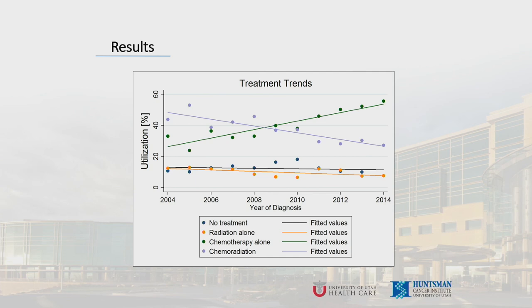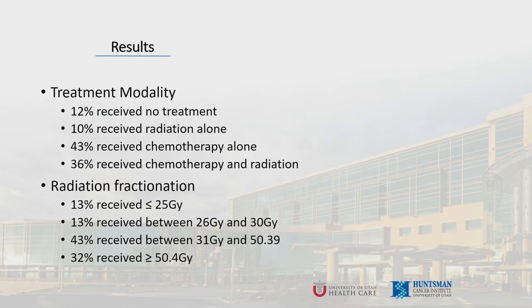We analyzed 2,385 patients with metastatic rectal cancer who did not undergo surgery, treated between 2004 and 2014. Patients were excluded if they had surgery, radiation outside the pelvis, or died within one month of treatment. Treatment trends over time showed the use of chemotherapy alone significantly increased over the study period, while chemotherapy combined with radiation significantly decreased. In terms of treatment modality: 12% received no treatment, 10% radiation alone, 43% chemotherapy alone, and 36% chemotherapy and radiation. For radiation fractionation: 13% received ≤25 gray, 13% received 26-30 gray, 43% received 31-50.39 gray, and 32% received ≥50.4 gray.